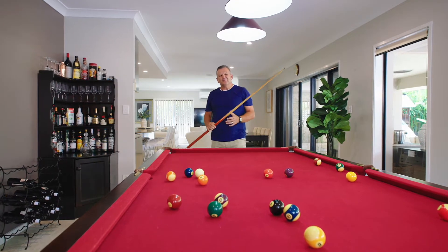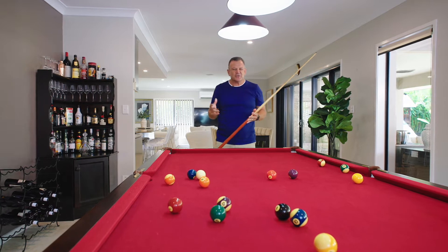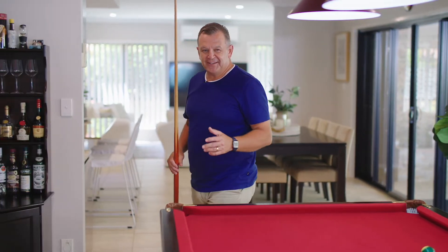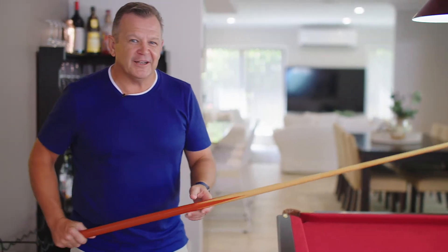I'm not sure what it is about a pool table — much like this home, it just seems to draw you in. I've been wanting to do that since first walking into this superb home, so I'm going to enjoy a little more pool while you enjoy this video. By the end, you'll understand why I've fallen in love with this spectacular home.